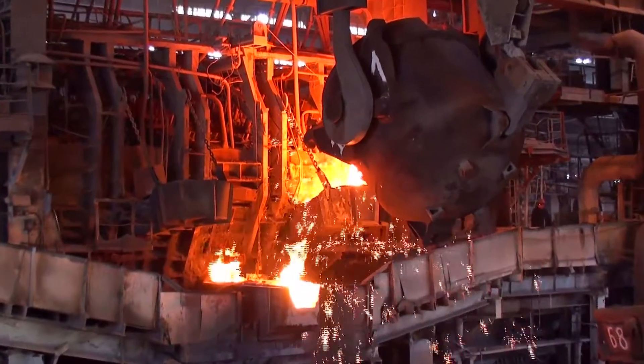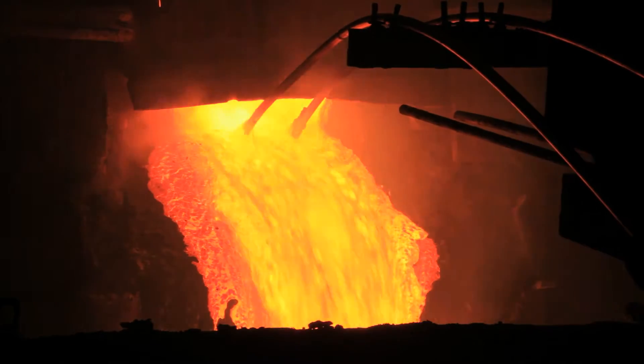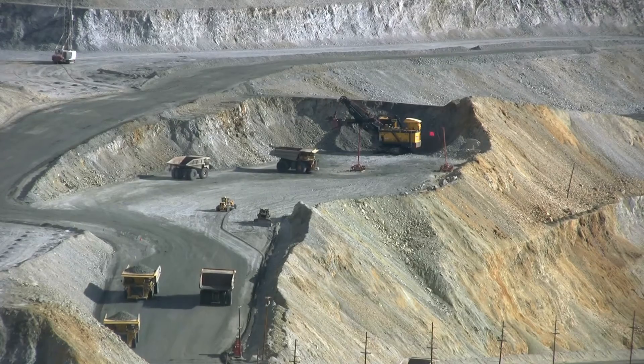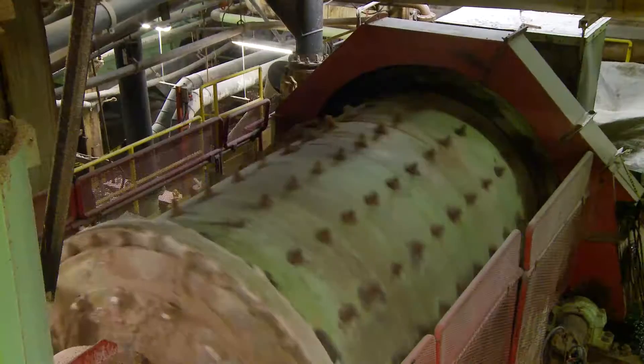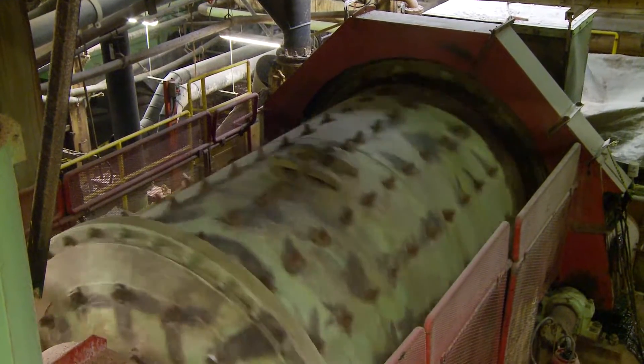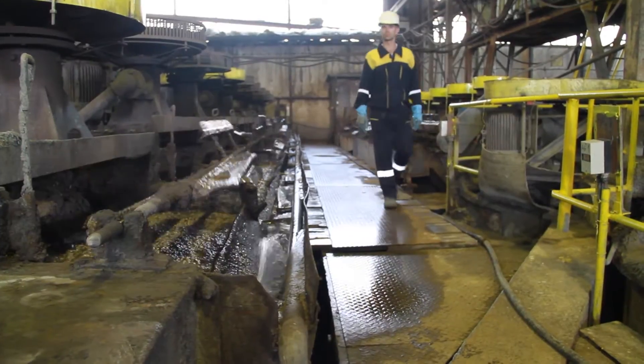New deposits are also increasingly becoming more difficult to treat metallurgically, because the ores are becoming more complex and very much lower grade. In terms of existing operations, the industry is facing severe cost pressures. Most companies have gone through a long period of cost-cutting exercises and have really pared down to the bone in all of their operations.